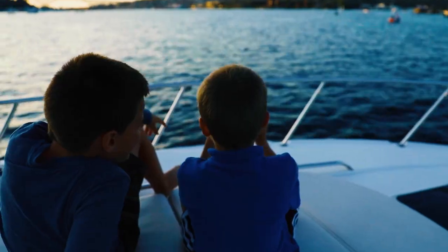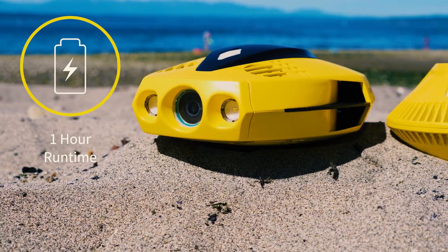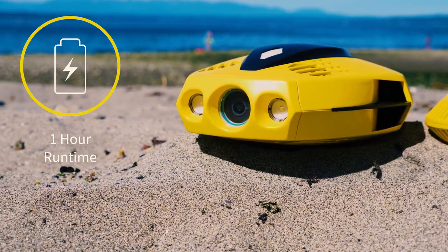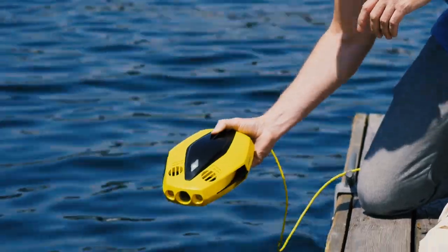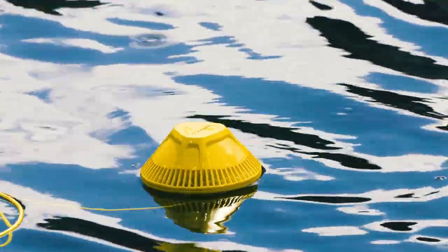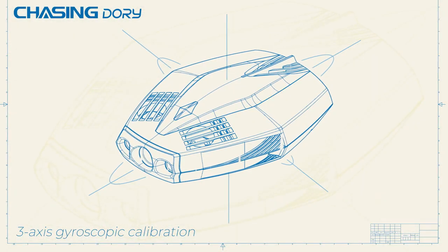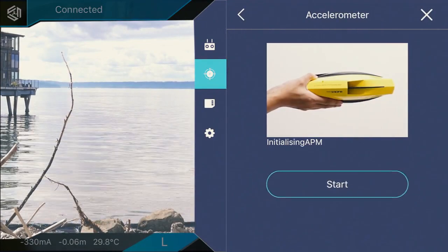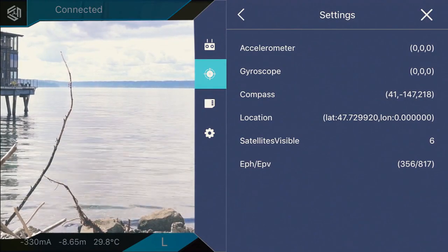We focused on the end-user experience first. So, unlike other underwater drones, you only need to charge the Dory itself, not the Wi-Fi buoy or a remote. This means less time spent charging and more time exploring. Dory is packed with technology designed to guide and enhance your experience. Its 3-axis gyro, accelerometer, compass and calibration system keep you positioned perfectly for all your voyages.